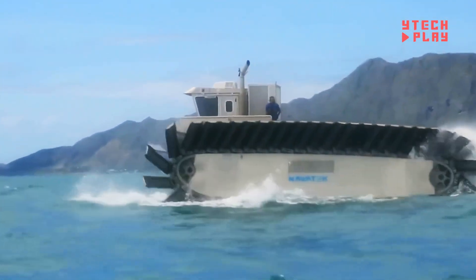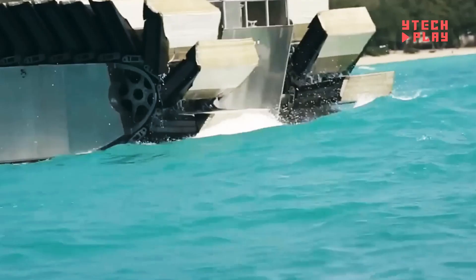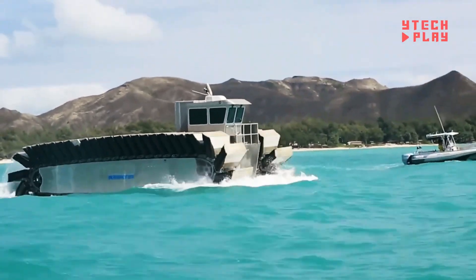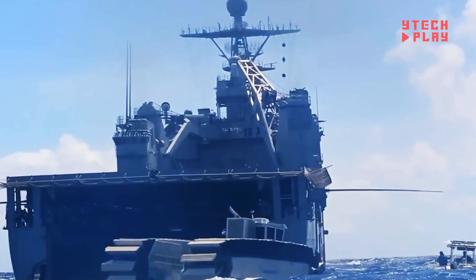It can carry up to 60 tons of cargo or personnel and is capable of heavy-duty operation. The UHAC moves at a top speed of 20 miles per hour on land and 5 miles per hour on water. Valued at around 6 million dollars, this all-terrain vehicle delivers robust performance, making it essential for the most challenging missions.